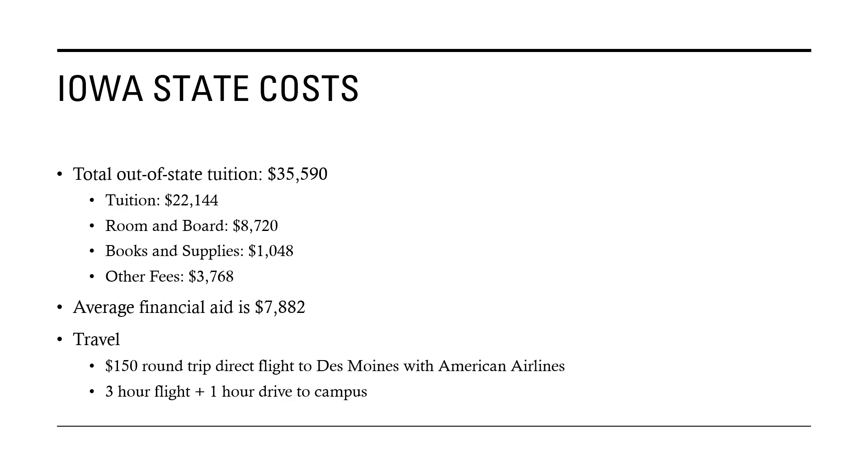The total tuition for out-of-state is around $36,000. Tuition is $22,000, room and board is around $9,000, books and supplies are $1,000, and other fees are around $4,000. The average financial aid is around $8,000. However, they give quite a few scholarships — for example, if you're from Arizona and have over a 3.2 GPA, or over a 28 on your ACT, or around a 1320 on your SAT, you automatically get $6,000 a year.